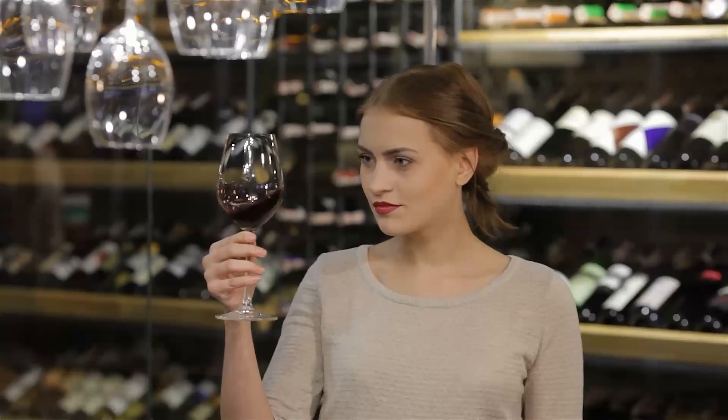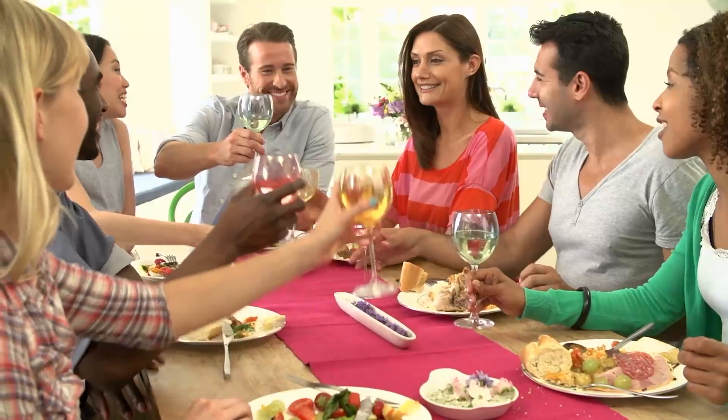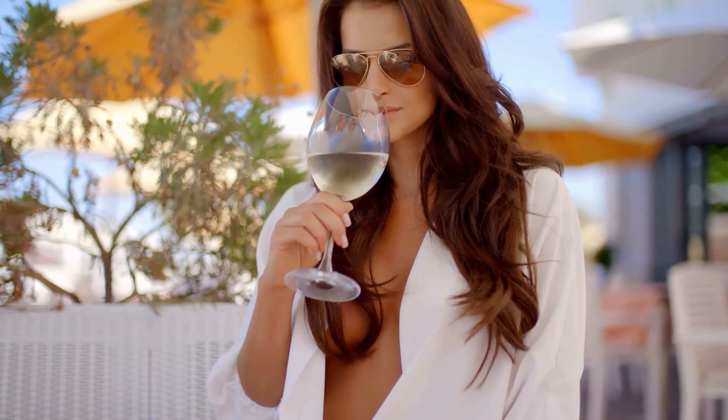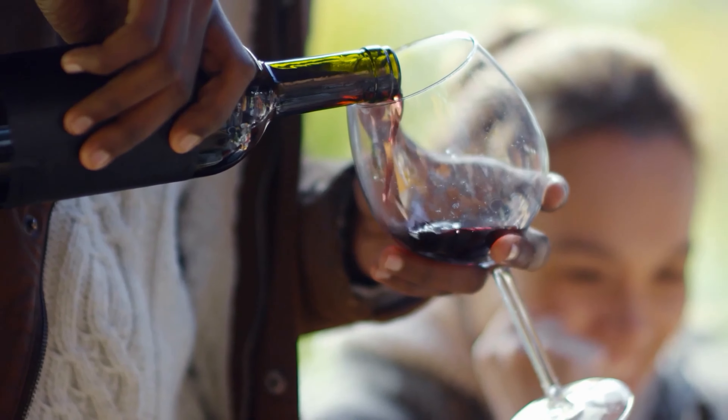A glass of wine or two for men should help wash down your meals, especially since most meals are best enjoyed in a social occasion. When taken in moderation, wine has a substantial benefit to the health of the heart, and it is also rich in antioxidants.